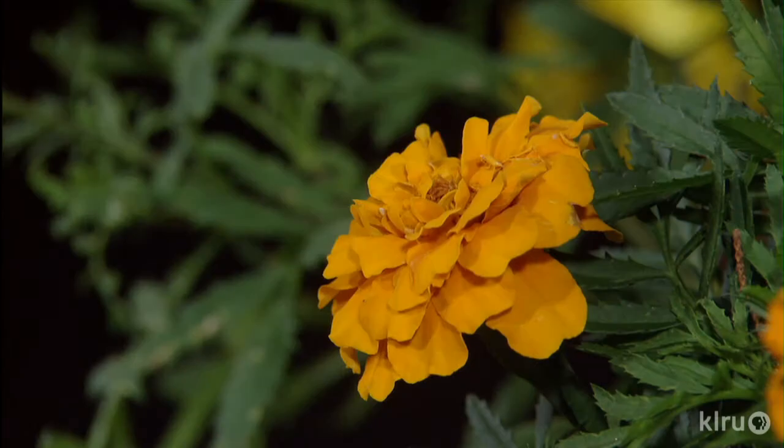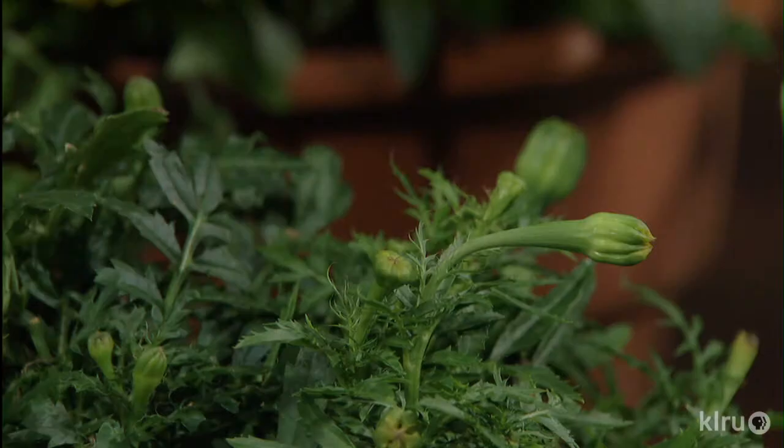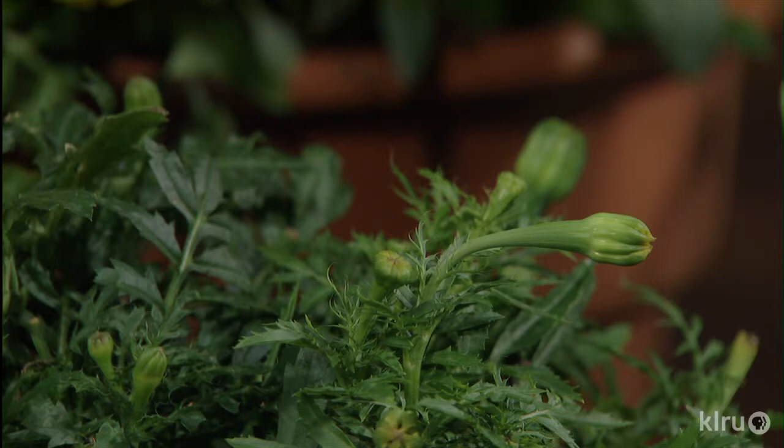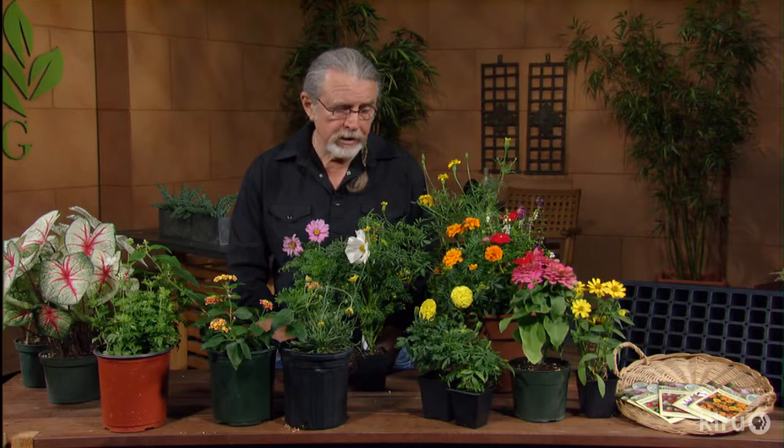Marigolds are another companion plant for tomatoes, but you can put them in containers also. I like to buy them when they're really tight — you need to see a little bit of the color, usually it's on the tags. When they're tight like that, they bloom longer — I think you get much more time out of them when you start out with them tight, like any flower. Good in pots and good in beds also.